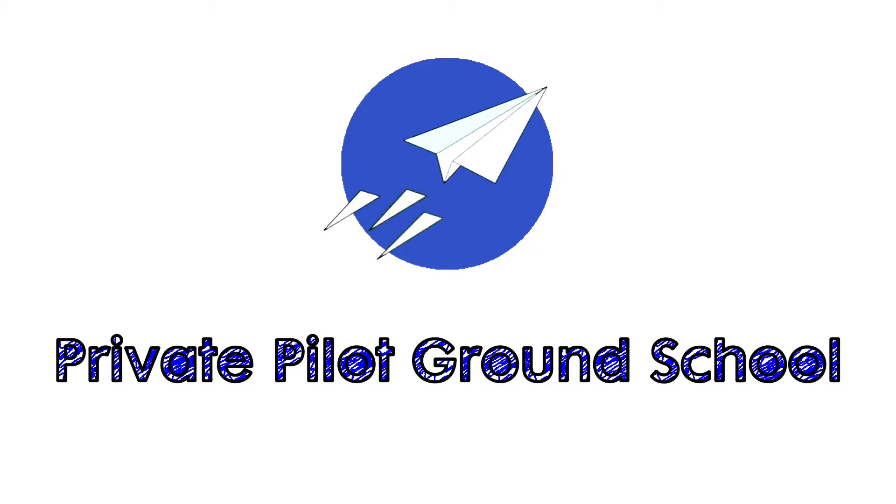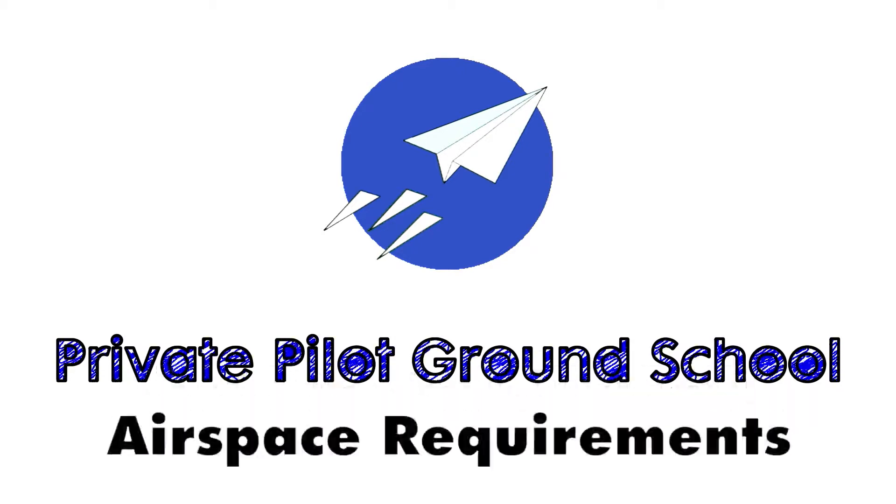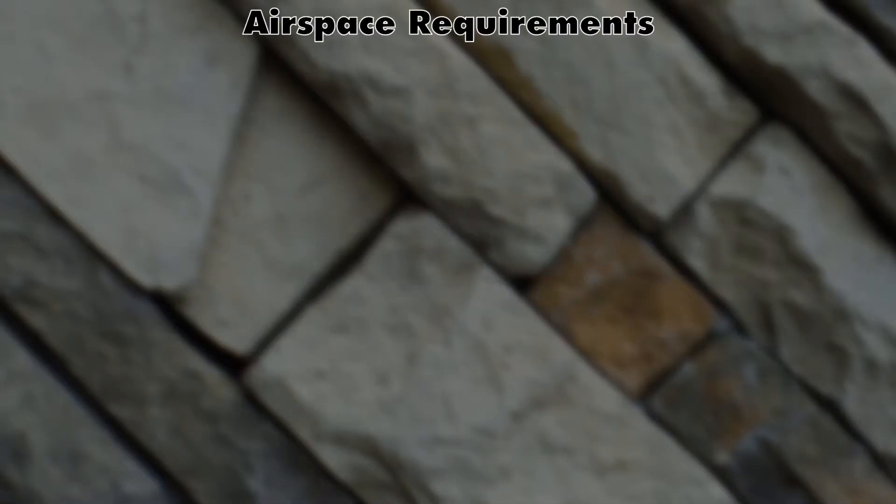Welcome back to Private Pilot Ground School. This video is about airspace requirements — the things you have to have or do in order to be allowed to operate in each one of these airspaces. We'll start off easy with Class Echo and Golf and work our way up through all the requirements.